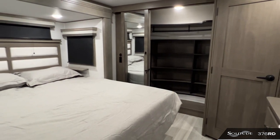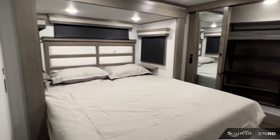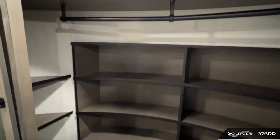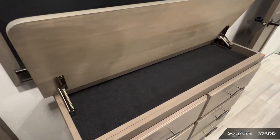The spacious front bedroom offers a large panoramic window above the bed for additional natural light, a massive front dual closet and wardrobe, as well as a dresser with hidden storage convenience under the top.